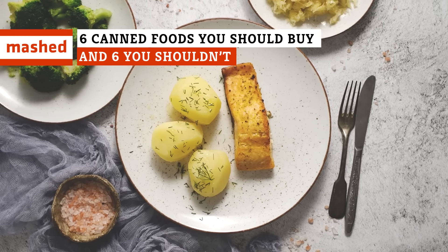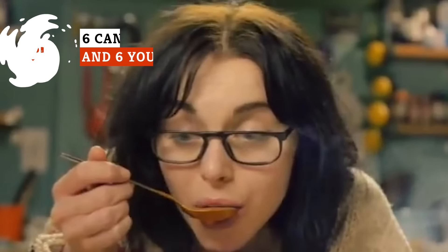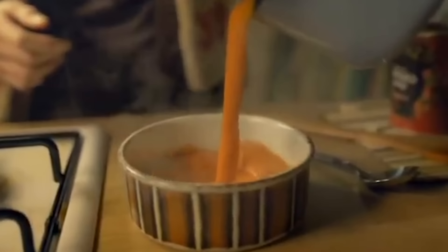Sardines galore, spaghetti mush, and mercury tuna — which canned foods are worth keeping, and which of your preserved favorites get to hit the road to the dumpster?